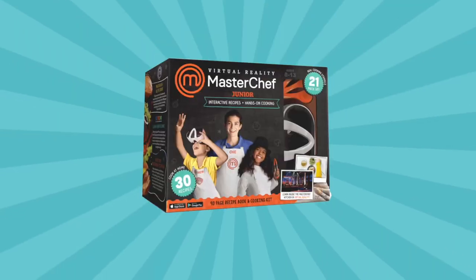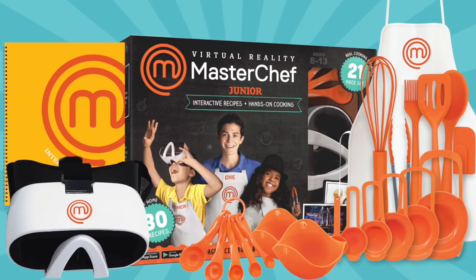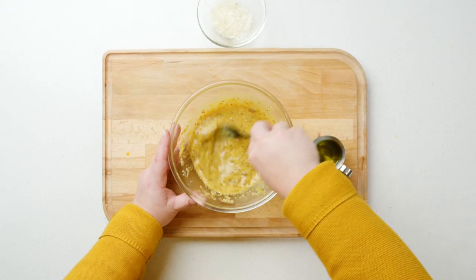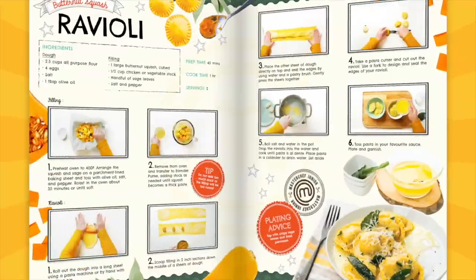Step inside the most famous kitchen in the world with MasterChef Junior in virtual reality. This 21-piece cooking set features full-size, food-grade utensils with a 96-page recipe book that covers everything from knife skills and kitchen safety to sauces and plating. Discover 30 delicious recipes with step-by-step instructions.